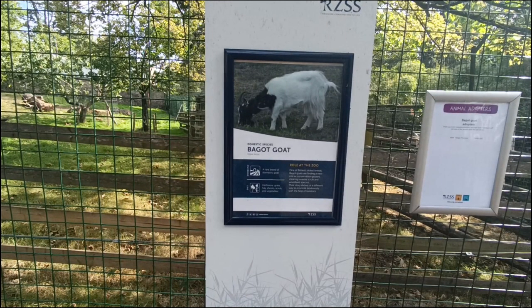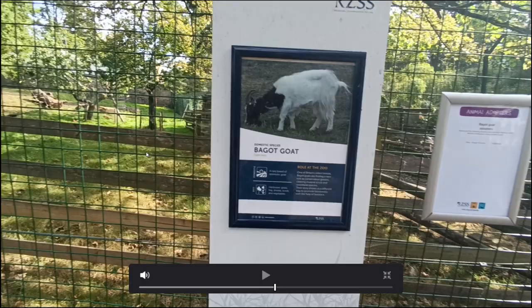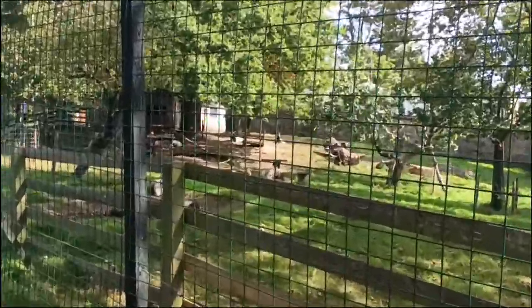The bongo is a British species — one of Britain's oldest species. They're herbivores and are being reintroduced as a conservation effort. There are invasive shrubs in a woodland and the bongos are there to eat them, which is increasing biodiversity by removing those invasive species.